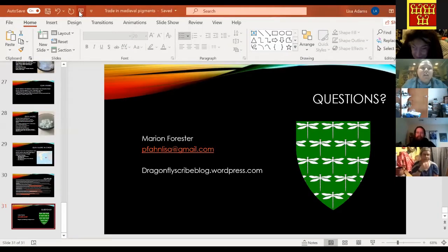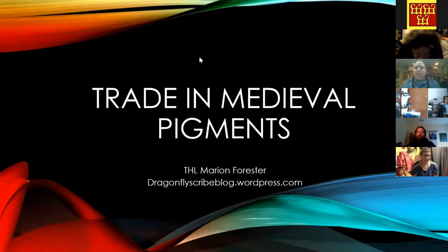I'm going to share my screen here. Here is my blog in case you want to contact me. I am Lisa C. Adams on Facebook. If you want to friend me, ask any questions, message me — I am always willing to talk pigments and anything like that.